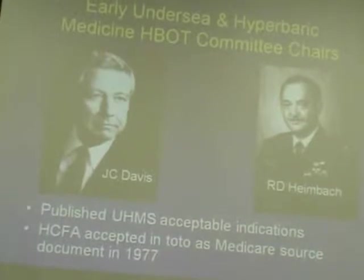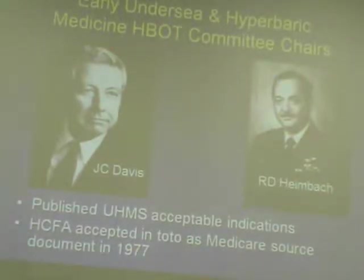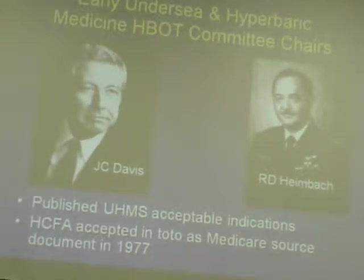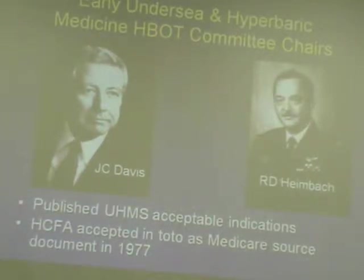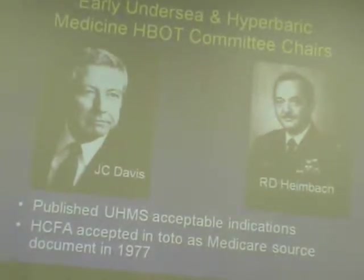Dr. Heimbach followed Dr. Davis as head of the department at the Air Force School of Aerospace Medicine. The important thing they did was publish through the Undersea and Hyperbaric Medical Society the acceptable indications for hyperbaric medicine, which eventually became incorporated by HCFA and became the basis of reimbursement for most third-party insurance companies. The criteria were initially quite liberal — dozens of accepted indications — but came under scrutiny in the 1990s and around 2000 and were revised down to about 13 indications.